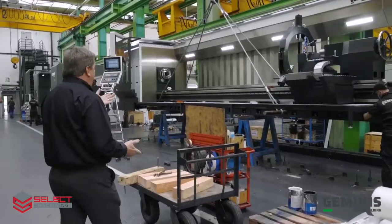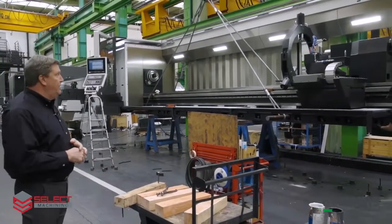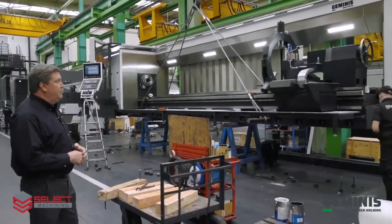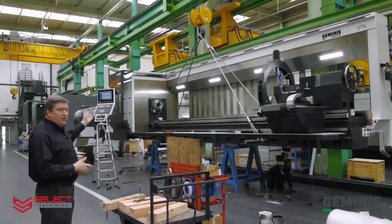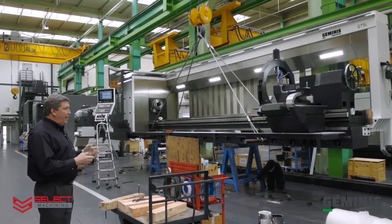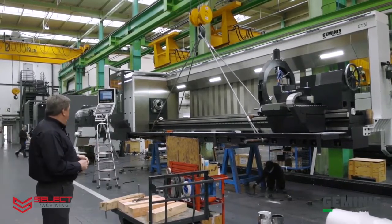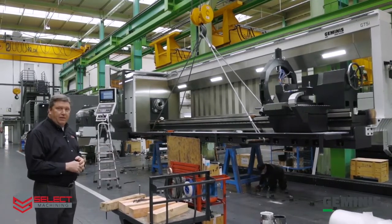This GT5i is a six-meter between-centers machine. You can see the manual tail stock and the standard spindle bore. It has a steady rest and a two-bed guideway design. This machine is completed and ready to be packaged to head to a customer.